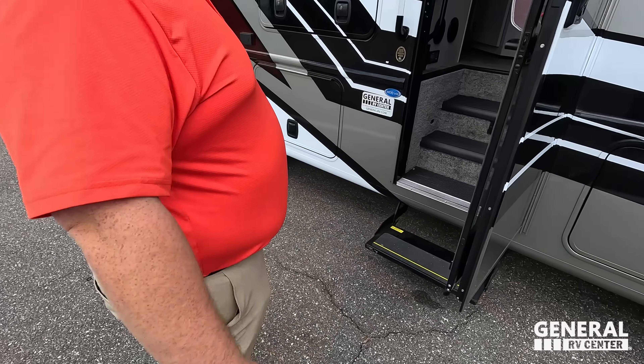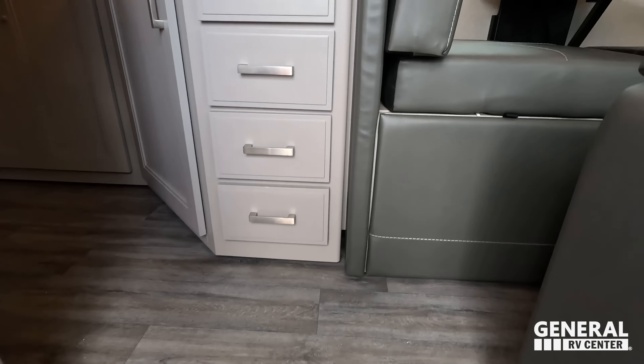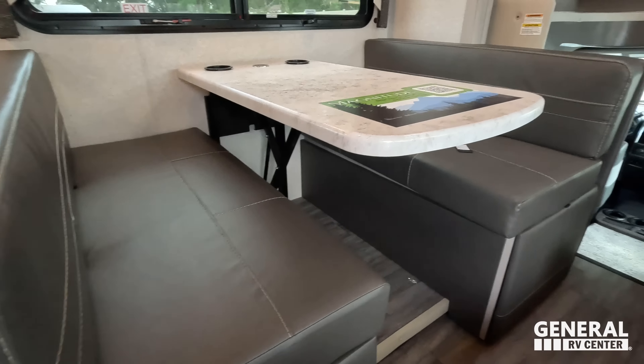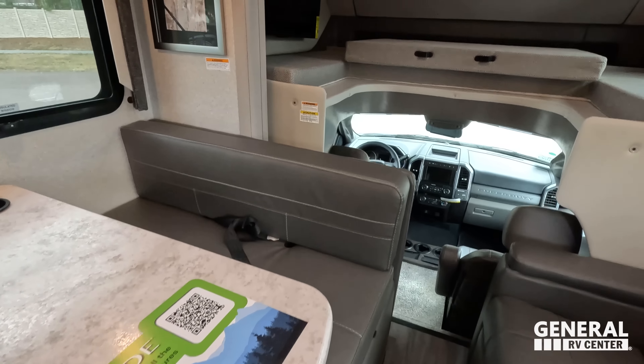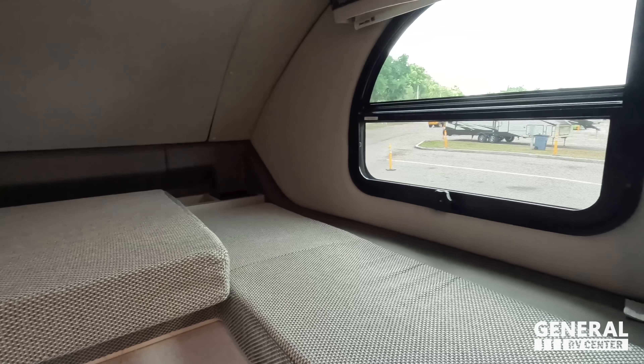Here's what it's like to climb in and out of the motorhome — very easy, no different than a pickup truck. We've got keyless entry buttons on the outside. The outside of this motorhome looks great, but the inside looks even better. Let's go take a look.